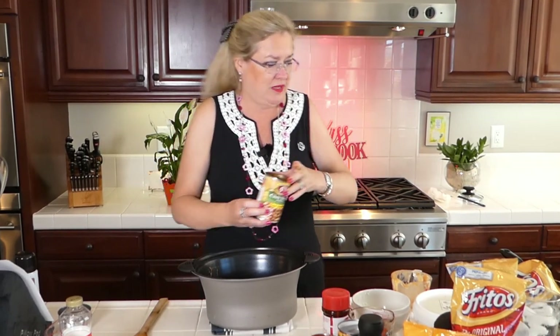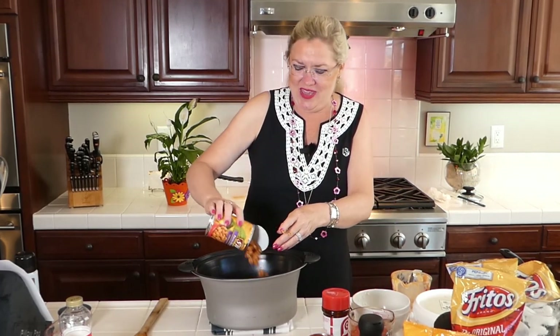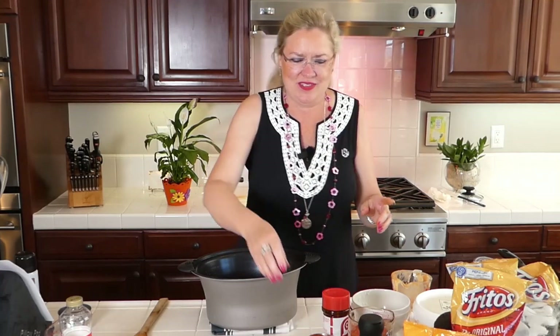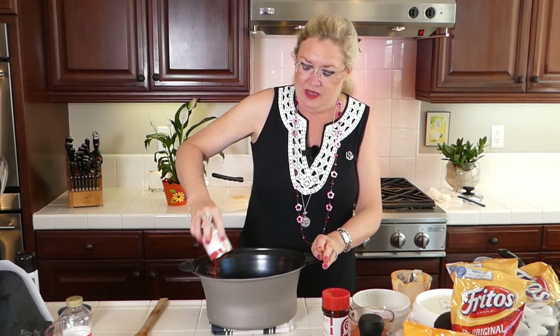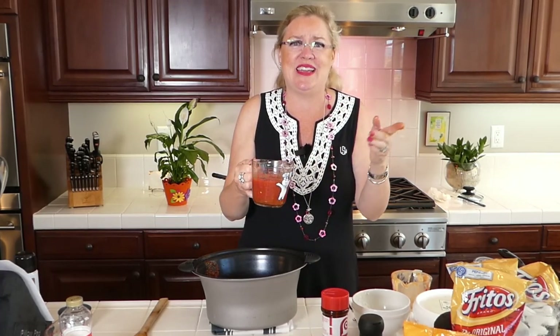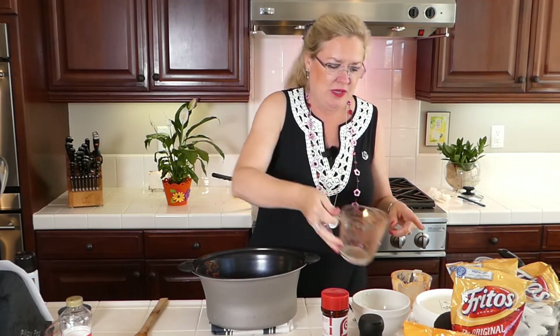Into our meat and onion concoction, I'm going to put a can of chili beans — not drained — and a can of pinto beans. I have an eight-ounce can of tomato sauce. And then I have a can of Rotel that I ran the immersion blender through, because one of us in this family — that would be Rex — doesn't like chunks of tomato. If you grind it up with the immersion blender, you still get the flavor of Rotel but you don't have chunks.